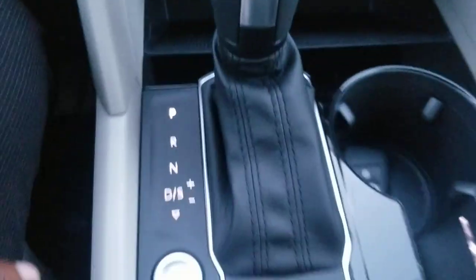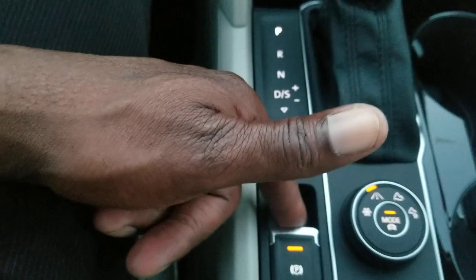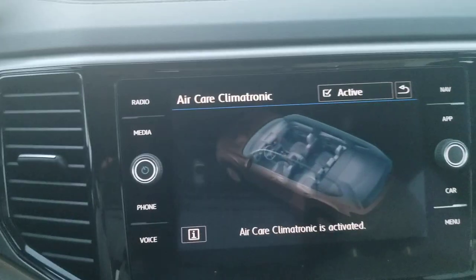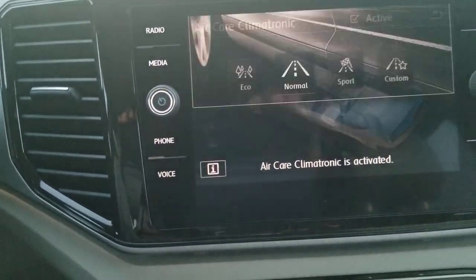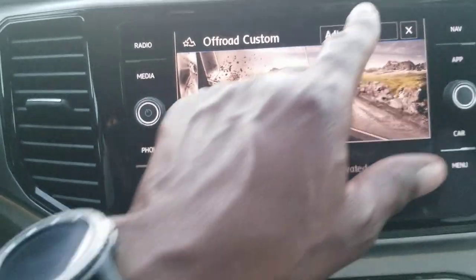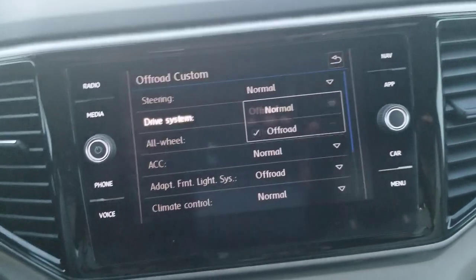Down here you still have two USBs, an auxiliary port, and a 12-volt charger port. Wireless charging right here — it will charge with your phone in the case, face up, in most cases. Push-button start, and electronic parking brake — pull up to engage, push down with your foot on the brake to release. You have your four-motion controls and driving modes: snow, normal conditions, and off-road custom which you can tweak. Adaptive cruise control is also here.